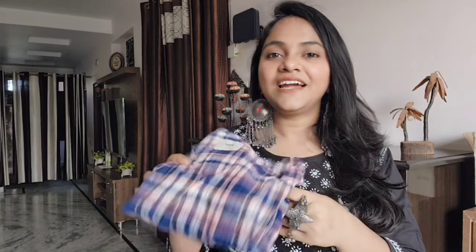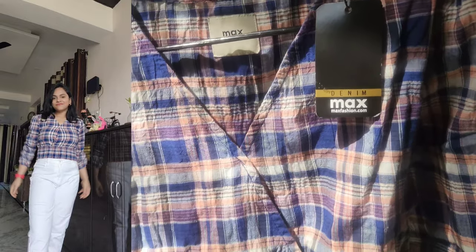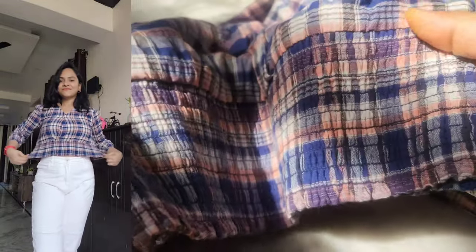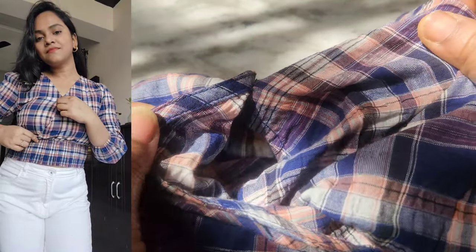I bought a maxi crop top in a check pattern. The price was very high on this one. I waited but all sizes were out of stock — only small was available. I ordered a small size; it is pretty fitted and very slim. This is a slim product with elastic sleeves and the fabric quality is very good. I have styled it with white denim.